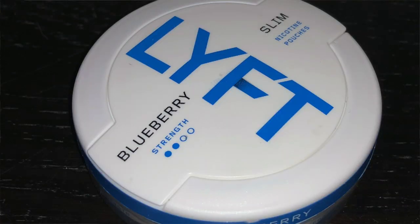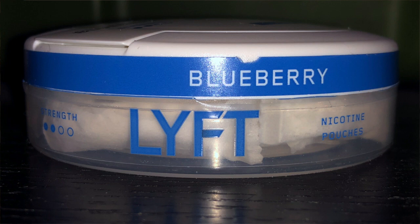I love the can design on this as well. As you can see, it's basically Epoch just rebranded to Lyft. The font is very nice, the can is still a nice white with blue accents, and there's a transparent bottom so you can see your snooze. It still has that nice big catch lid up top as well.